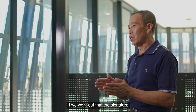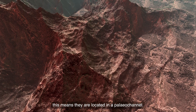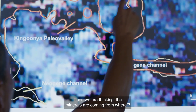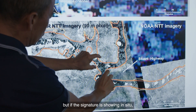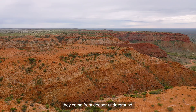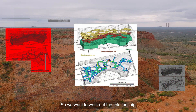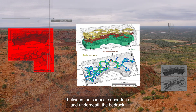The other domain is in-situ. If we work out that the signature of these sediments is transport — meaning they are located in the paleo-channel — then we are thinking: where do the minerals come from? Maybe from upstream. But if the signature is in-situ, that should be coming from underground. So we want to work out the relationship between the surface, subsurface, and underneath the bedrock.